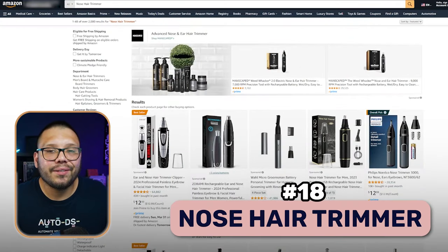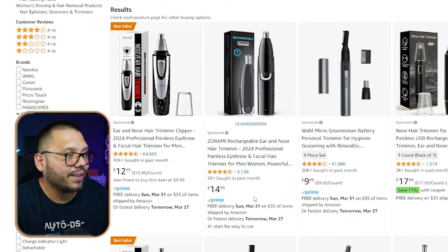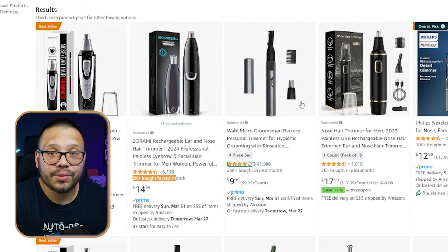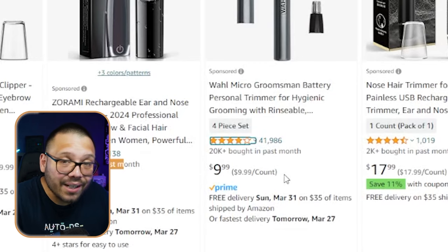At number 18, we have a nose hair trimmer. This doesn't need any explanation, but just to give you some insight into how much these are actually selling: check it out on Amazon. This particular one, normally running for $14, has sold over 2,000 times in the last month. And this personal trimmer, which also includes a nose trimmer, has sold over 20,000 in the last month. That's absolutely insane — a lot of people are buying these, so if you're not offering these, you're missing out.